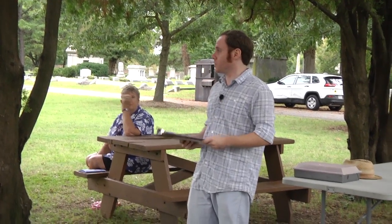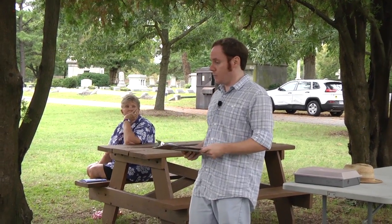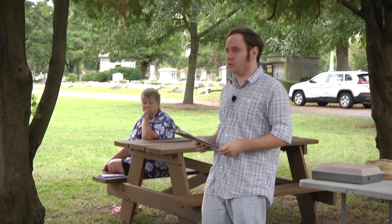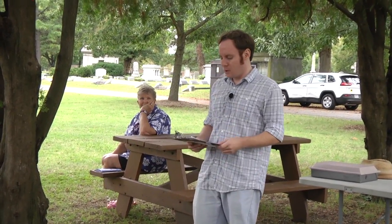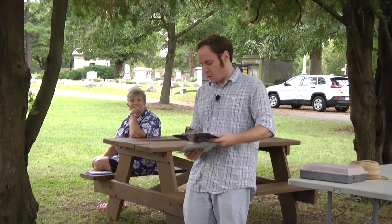That's part of what the Norfolk Society for Cemetery Conservation works towards — to protect these works of art not just in Elmwood Cemetery, but in the other seven municipal cemeteries in Norfolk. So it's a cemetery, it's a park, it's an outdoor museum, but it's also, I like to think of it, a time capsule.